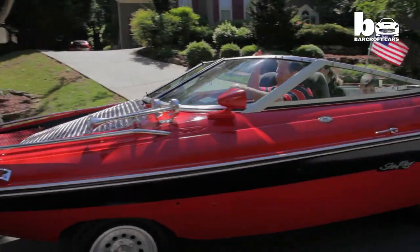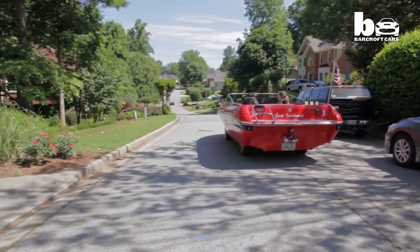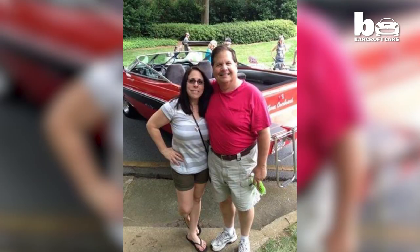Mark Ray from Atlanta, Georgia always loved boats. But it was only after his wife set him a challenge that he decided to create a boat car.